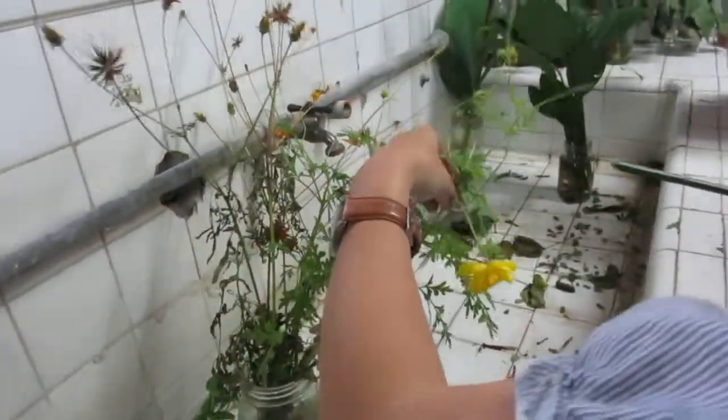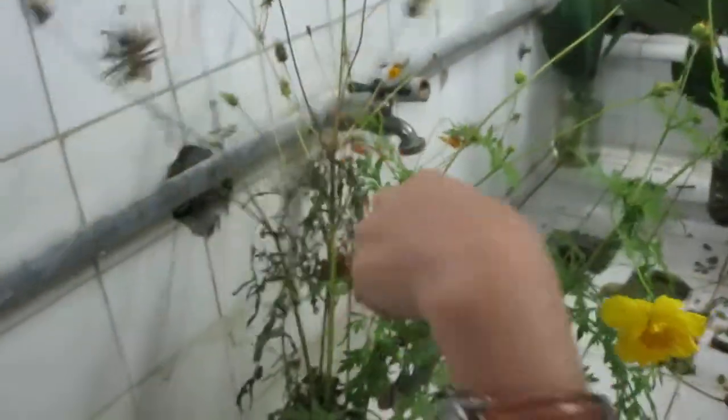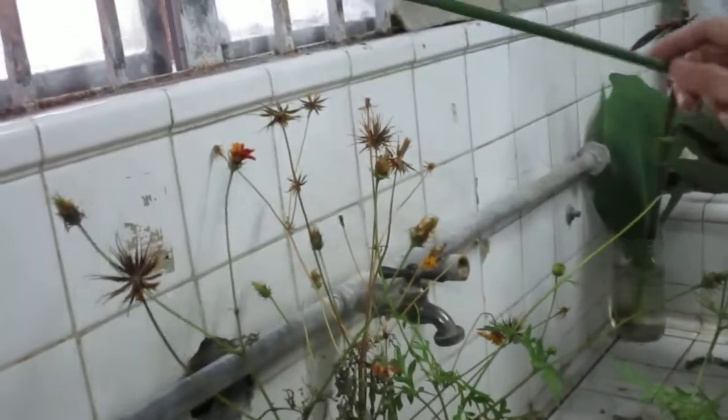This is Cosmos. So you have here the flowers, and ito yung mga naiwan from last meeting — ito na yung mga fruits nila. So ito yung nadidisperse by wind. Basta these are the fruits. And then ito yung inflorescence.